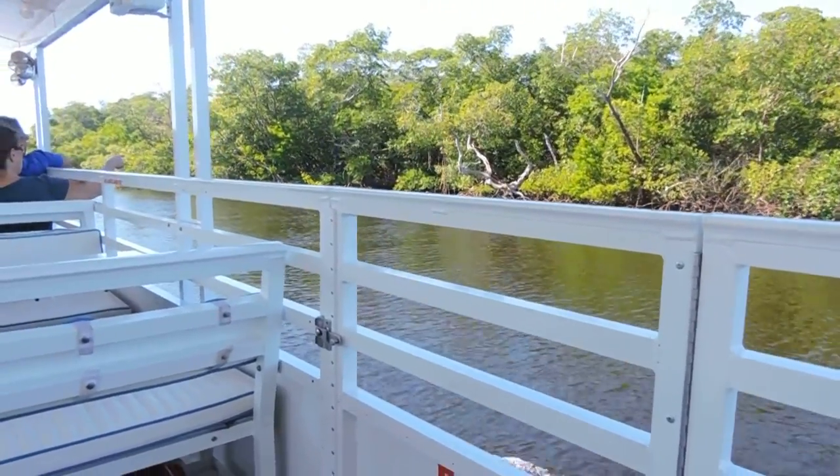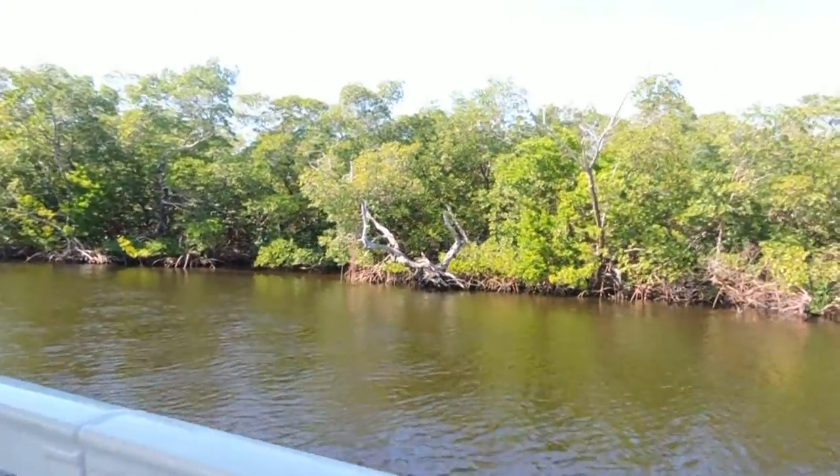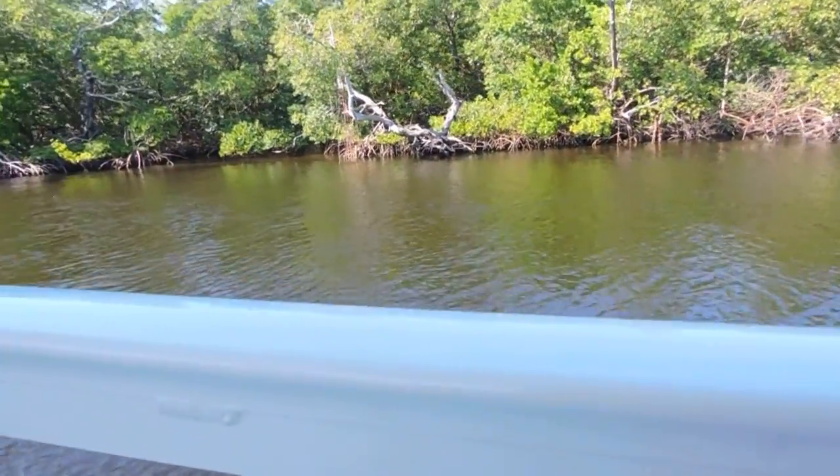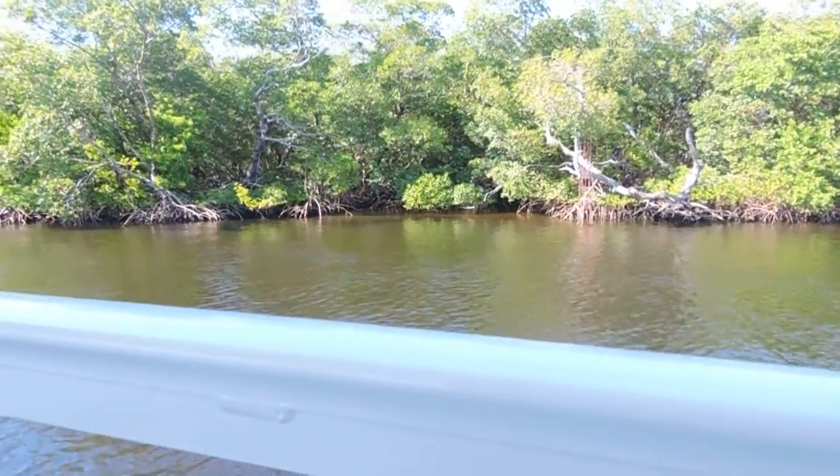On the right side, see where this big dead tree is — there's a bird right there with the pointy feet. That is an anhinga. I'd like to see if I can get a picture of the anhinga.